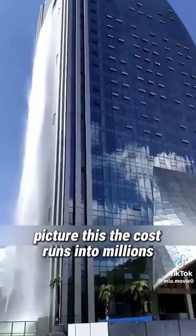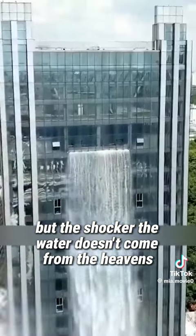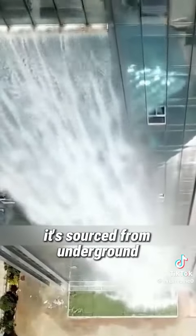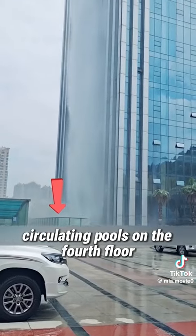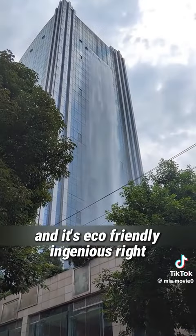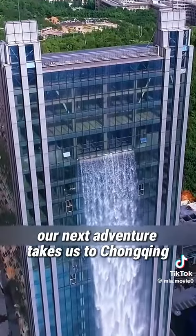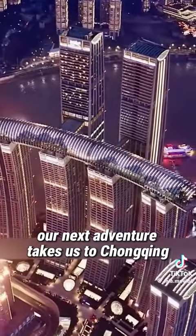Picture this: the cost runs into millions. But the shocker? The water doesn't come from the heavens — it's sourced from underground circulating pools on the fourth floor, and it's eco-friendly. Ingenious, right? And what's more, other countries have started following suit.